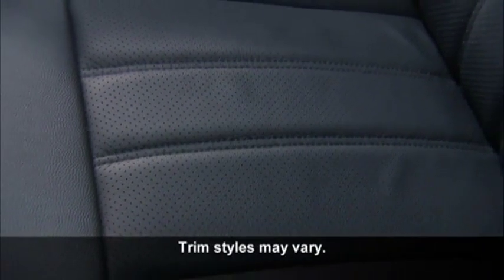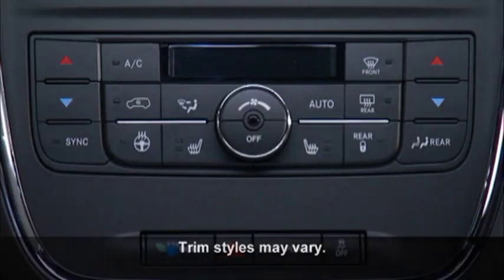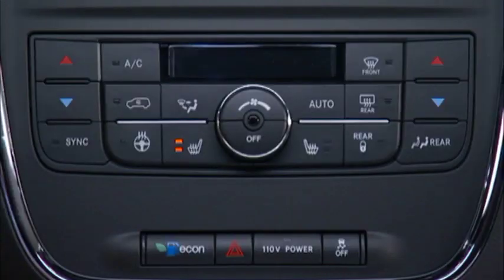If your vehicle is equipped with heated seats, this is a feature you'll love on those cold mornings. The controls for front heated seats are located on the center instrument panel area. The switch indicator lights will show when the high or low heat is on. Press the switch once to select high-level heating, a second time to select low-level heating, and a third time to shut the heating elements off. If not changed manually, high-level heating will switch to low-level after a maximum of 60 minutes. Low-level heating will turn off after a maximum of 45 minutes.